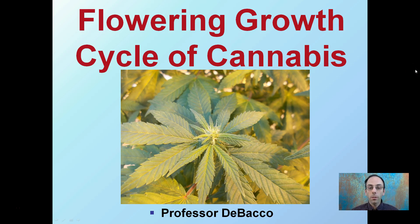Give a look at the flowering growth cycle of cannabis. We can see in the picture here that the initial kind of female flower is starting to be produced at the apical meristem of this branch there. We're going to investigate just a little bit more about this growth cycle that the plant goes through.